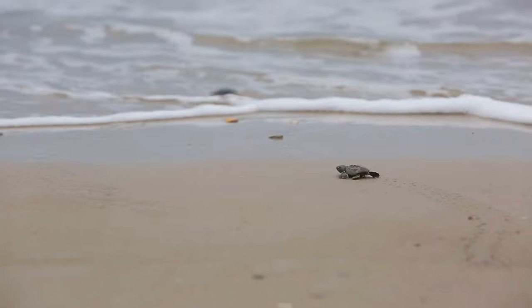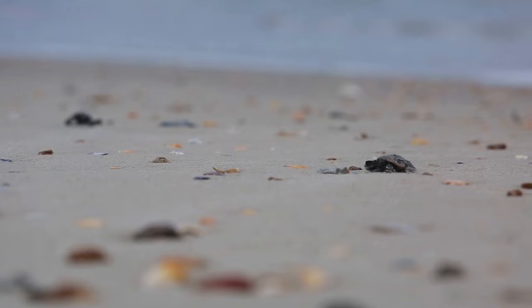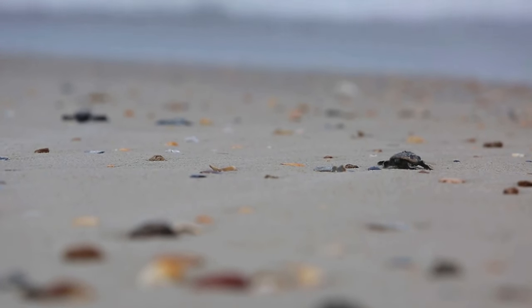There's loggerhead sea turtles, which is probably 99% of the sea turtles that nest on Onslow Beach are loggerhead sea turtles.